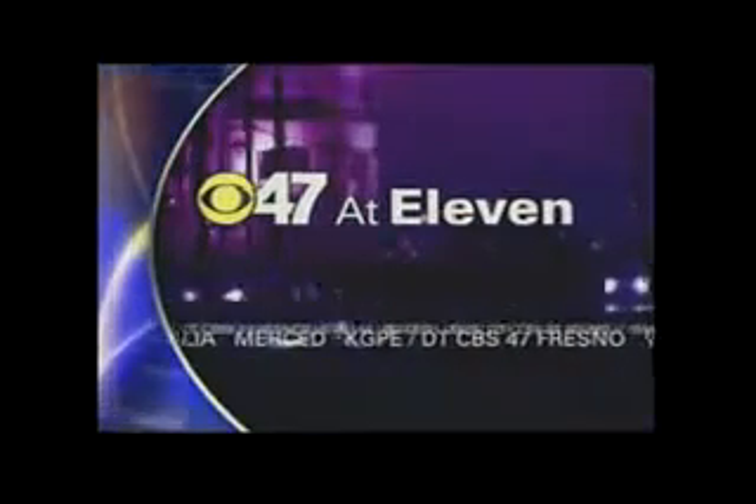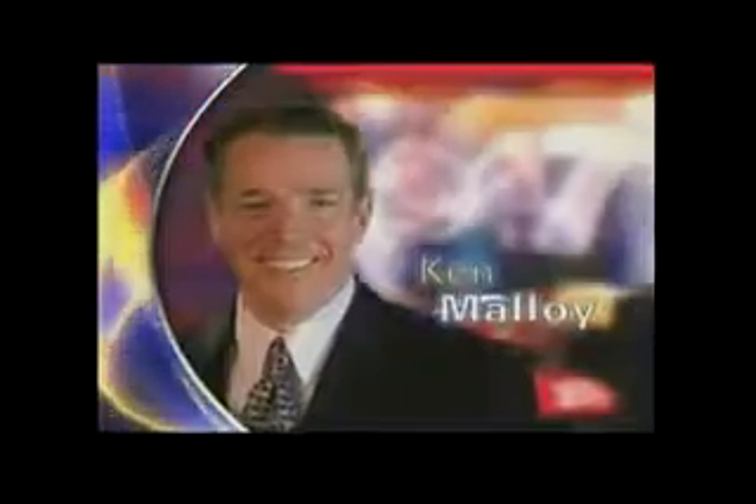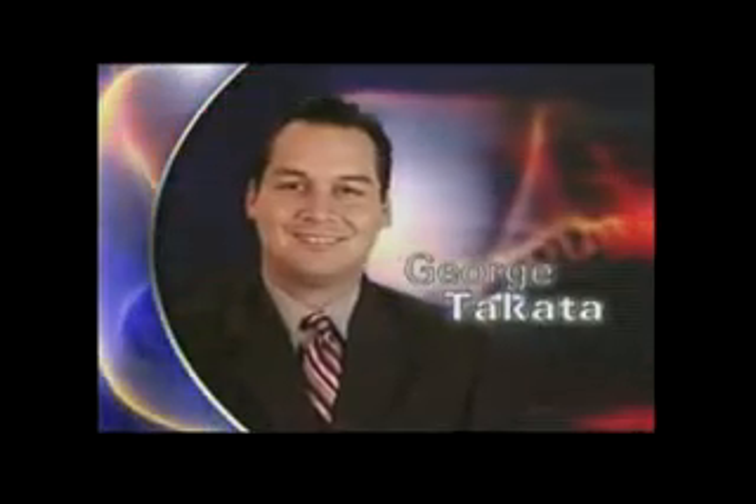Tonight, you're watching CBS 47 on your side with Ken Molloy, Zara Arboleta, Kevin Musso with TrueView Weather, and George Takata on sports.